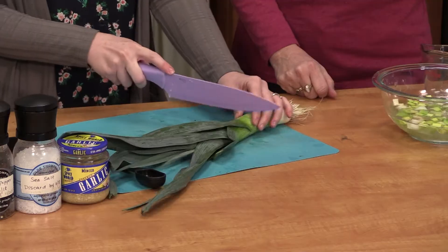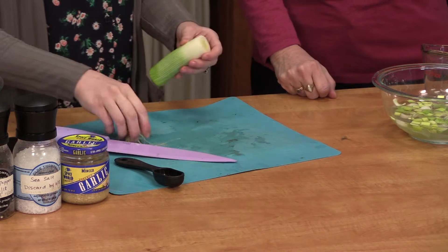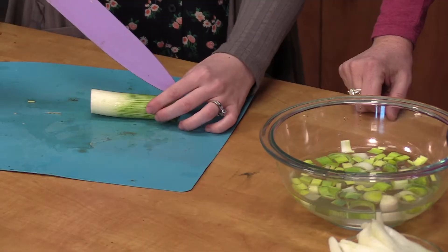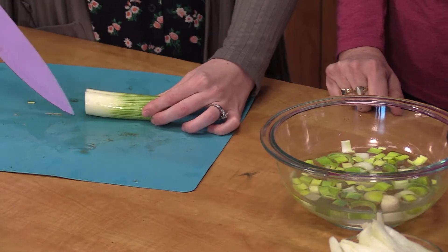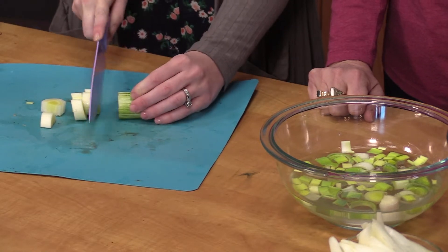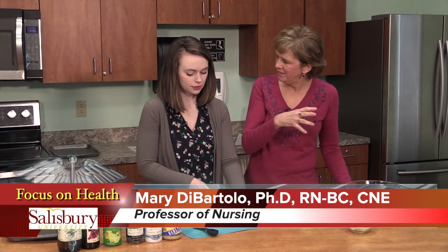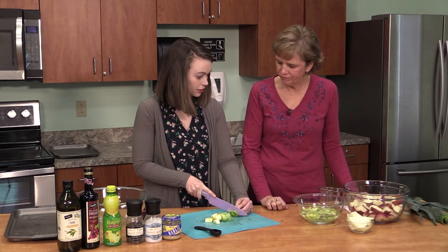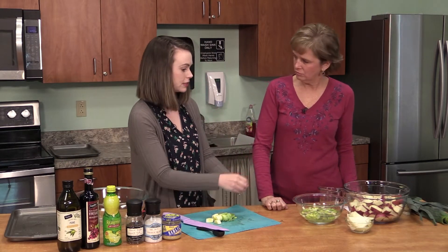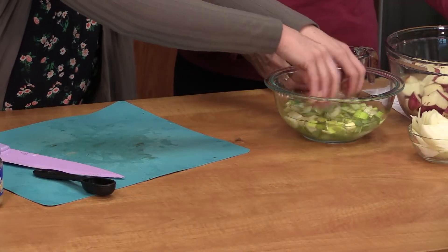We'll do the same thing with the second leek — cut the top off. Look at all that dirt in there! Actually, the leaf part of the leek is great for vegetable stock because it has good flavor, it's just kind of tough to eat. I've used leeks before in some pureed soups, where you cook them and puree them to make a creamy base with a little bit of flavor. So let those soak for a little while to get some of the dirt off, then we'll get ready for the rest of our marinade.